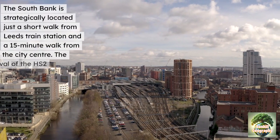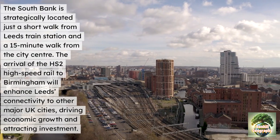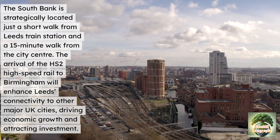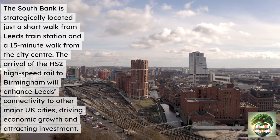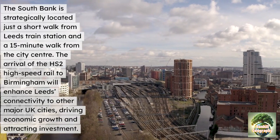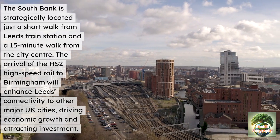The South Bank is strategically located just a short walk from Leeds train station and 15 minutes from the city centre. The arrival of HS2 high-speed rail to Birmingham will enhance Leeds' connectivity to other major UK cities, driving economic growth and attracting investment — again leading to the multiplier effect.